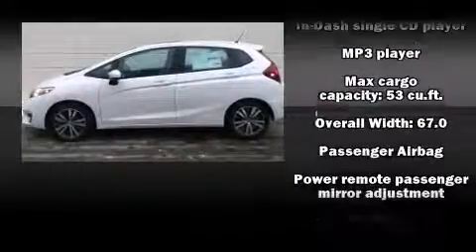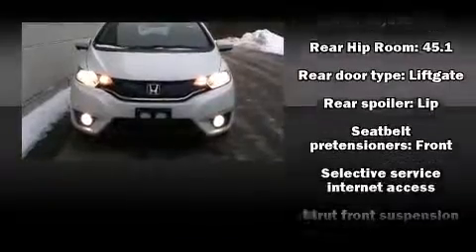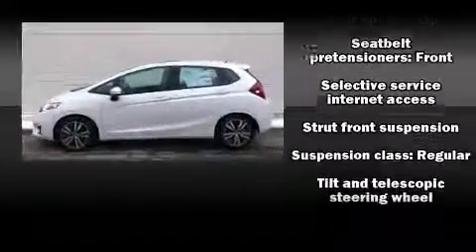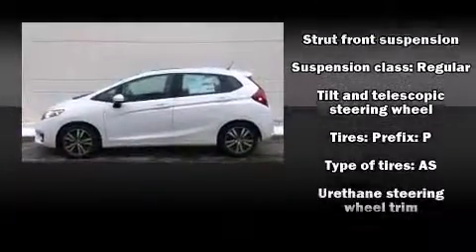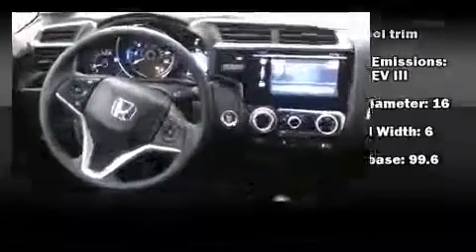Honda ensures the safety and security of its passengers with equipment such as head curtain airbags, front and side impact airbags, traction control, and ABS brakes. Brake Assist technology provides extra pressure when applying the brakes.